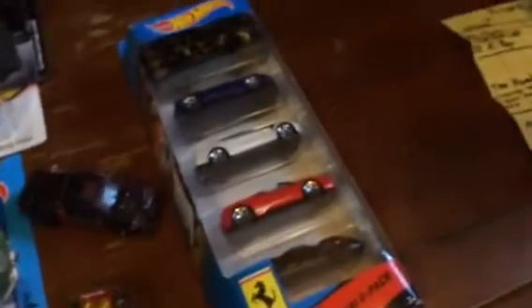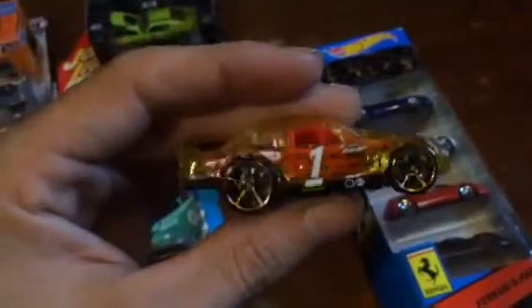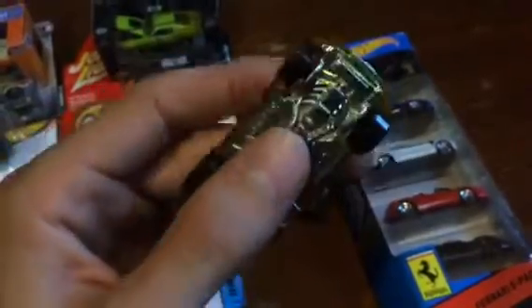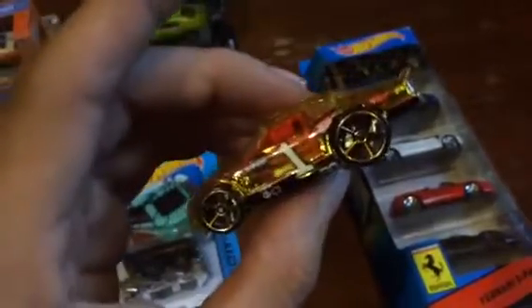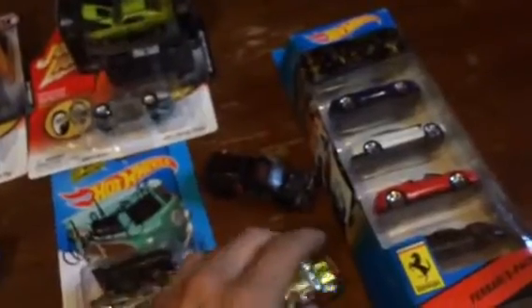He hooked me up with the rest of these Ferraris, and this was one of the quarter-mile contest cars — he actually won the stock class with this one. I wanted this car so bad, it wasn't even funny, and bam — it comes back to me. That's so awesome, dude, I appreciate you throwing that in.